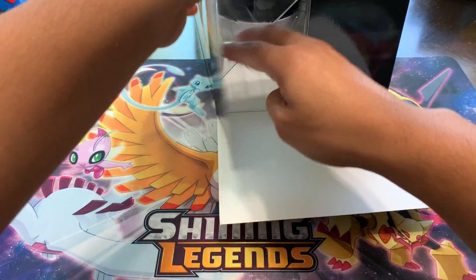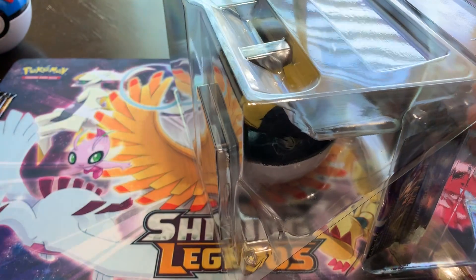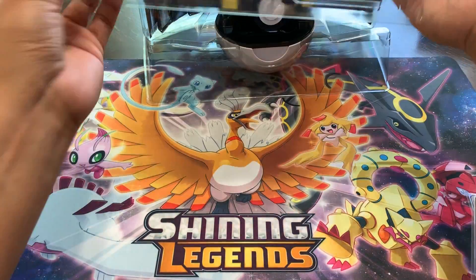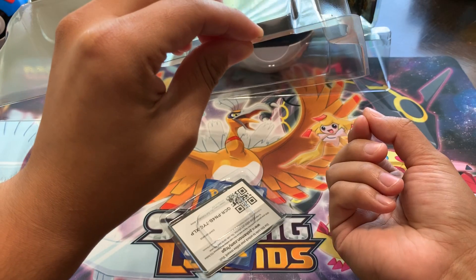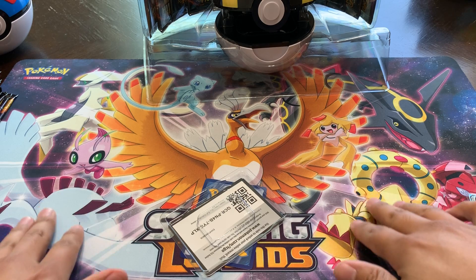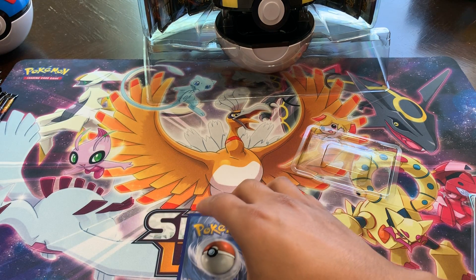Everyone is going for that Shiny Charizard because it's super rare and not a lot of people seem to get it. But it's possible — I've seen it done. I've actually seen a couple of YouTubers pull it. Oh wow, that just happened. But luckily we have the Shining Legends mat. Take that card out — get it out of there. This Metagross was actually not... wow, that's a shame. See, that's what I hate when they stuff cards into these boxes.